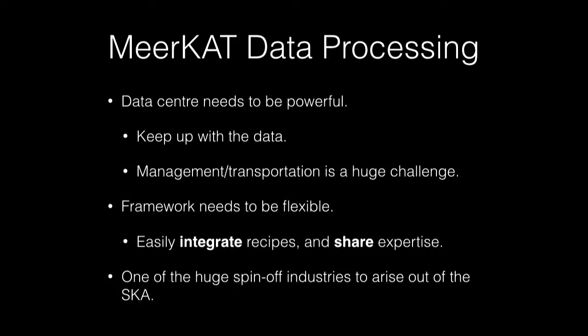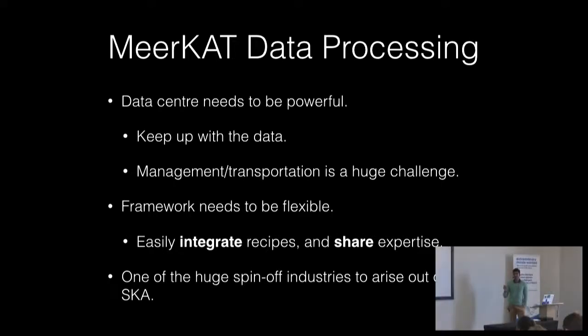This is the challenge we're trying to solve in these big data frameworks. The data center needs to be powerful enough to keep up with the data, and management and transportation — not just from the Karoo to Cape Town, but to ancillary data centers — is a huge challenge. The framework needs to be flexible so we can easily integrate recipes and share expertise. This data-centric perspective is one of the huge spin-off industries from the SKA. One of the main reasons our government is funding the SKA is to combat brain drain and get physics, maths, and engineering back into the curriculum — and big data is one of those spin-off industries.